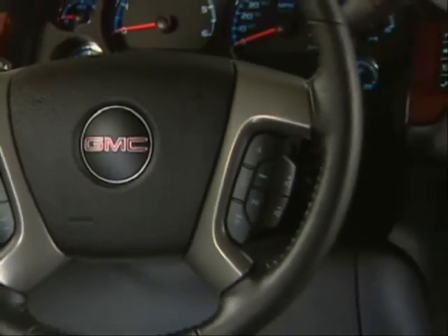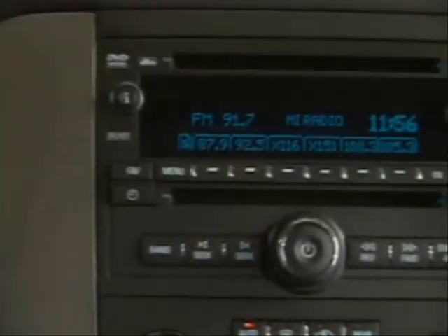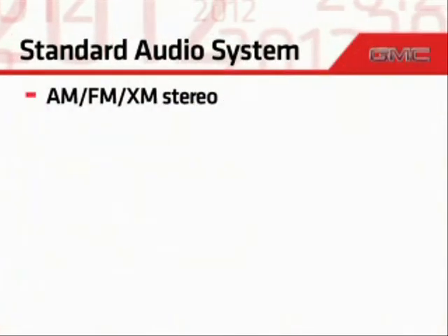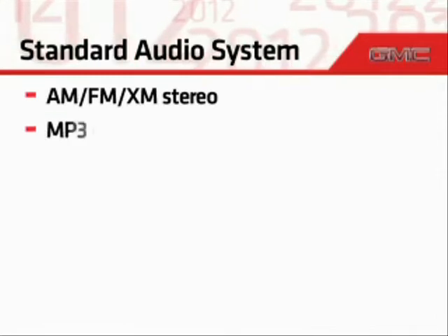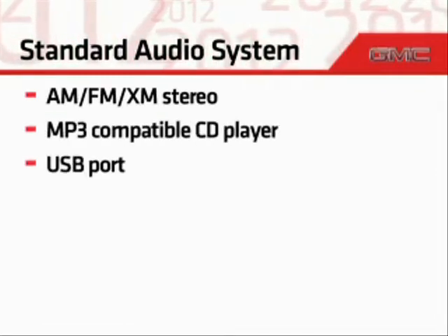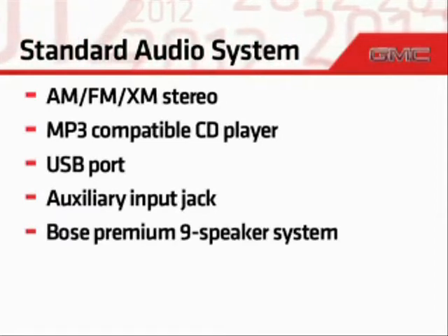Helping to enhance your driving experience and personalize your listening experience is a robust audio system. All UConn models also allow you to connect to your own portable music devices. The standard audio system on all models is an AM, FM, XM stereo with an MP3-compatible CD player, USB port, auxiliary audio input jack, and a Bose Premium 9-speaker system.